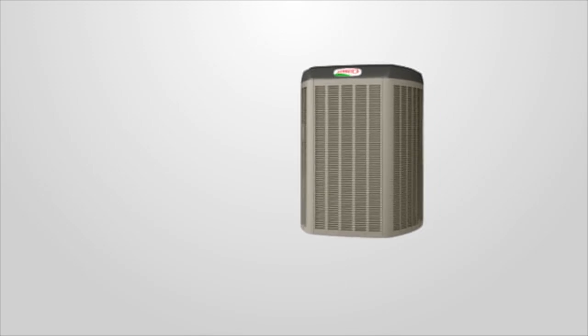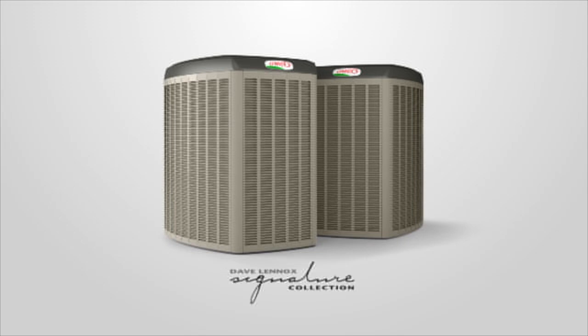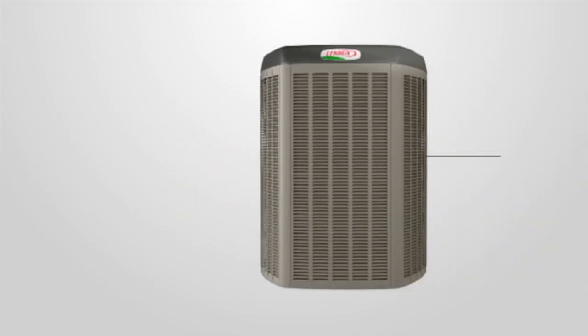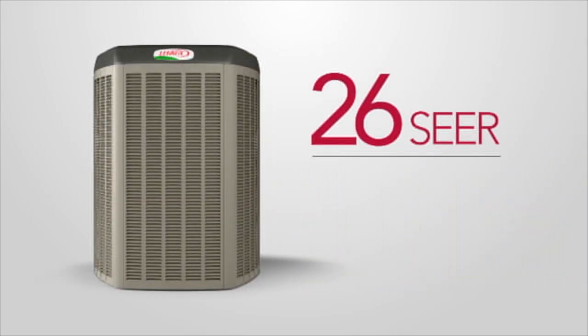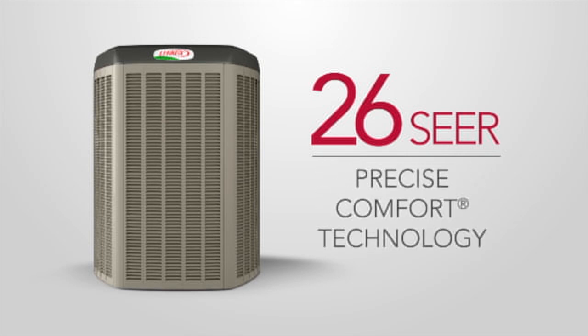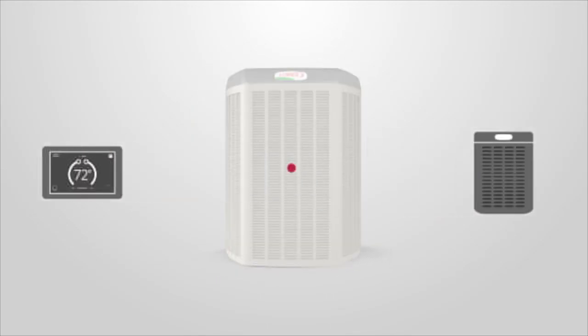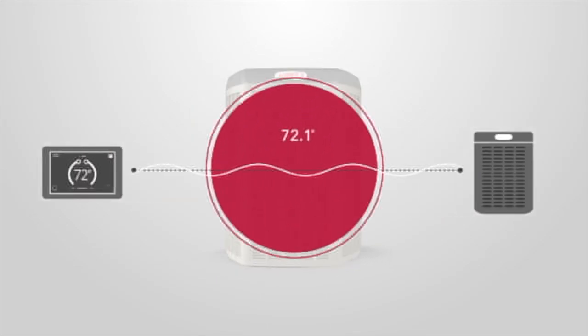The Lennox XC25 and XP25 are the finest air conditioner and heat pump Lennox makes, and part of the ultra-innovative Dave Lennox Signature Collection. The XC25 and XP25 both offer extremely energy efficient operation and the ability to hold your set temperature to within a half degree or less. In fact, the XC25 and XP25 are the most precise and efficient air conditioner and heat pump you can buy.